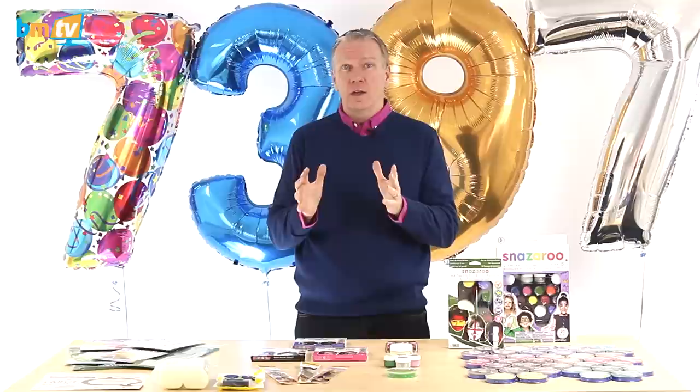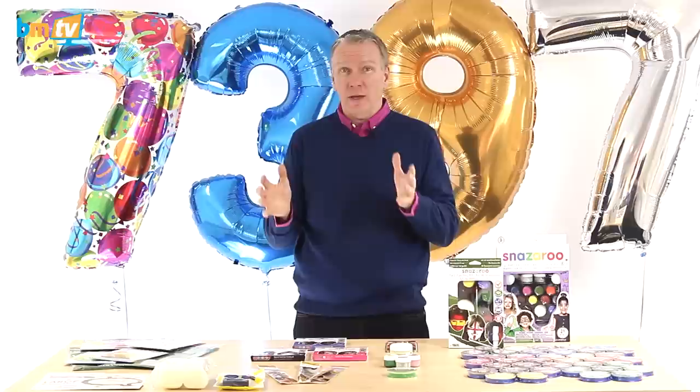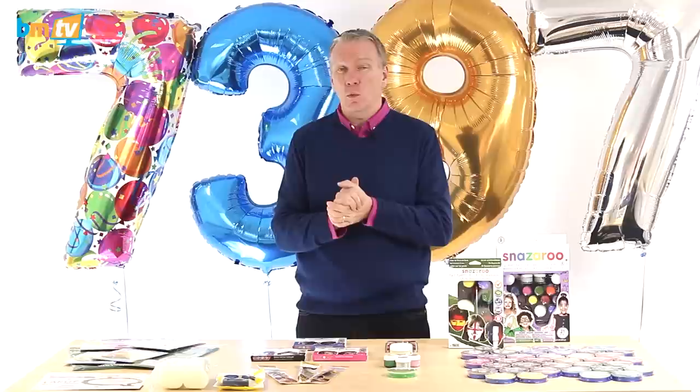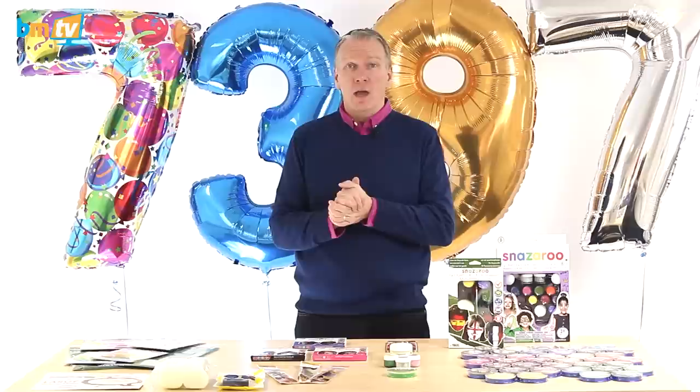Next week we are going to talk about our retail starter kits. They are kits designed to get into balloons — if you're in the retail environment and want to start selling balloons, or if you're already selling balloons and just want a really awesome deal with good prices on the balloons, the stands and everything else. I'm going to talk about those next week, so if you're interested just watch the video next week.